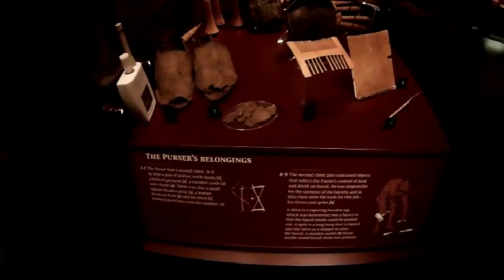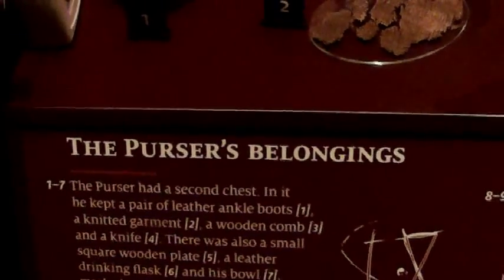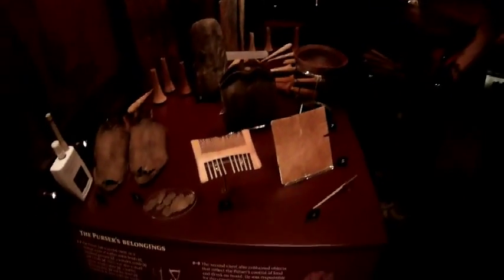It's amazing when you look at these artifacts from the purser's chest. There was actually a purse, and it just brings it home to you — his comb, his little shoes. Amazing.